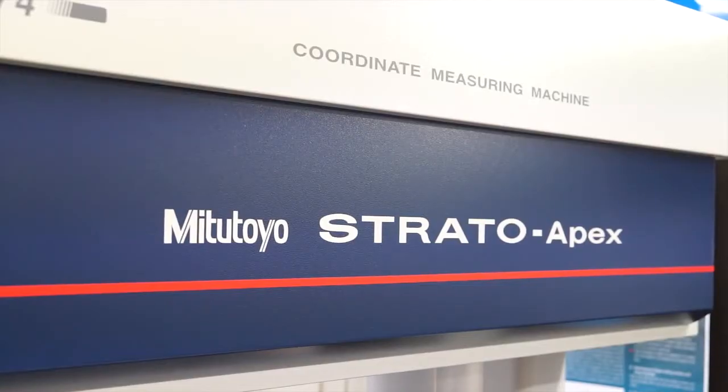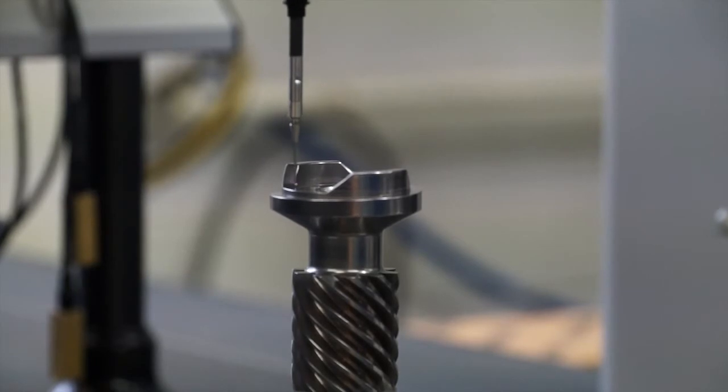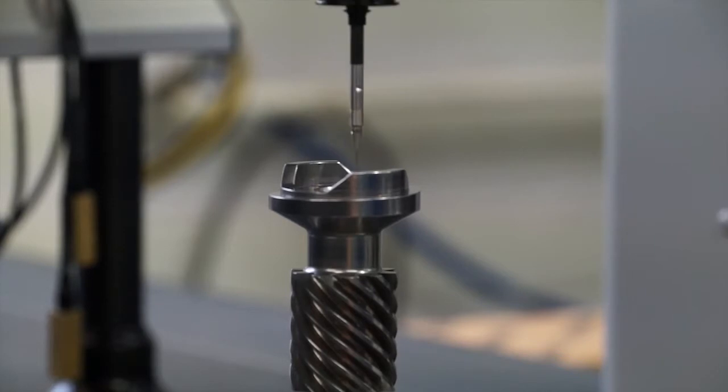We've heavily invested in Mitutoyo measuring machines, such as the Strato that's in the background at the moment. Without these pieces of equipment, we could not manufacture our parts. We're dealing with 3 micron cylindricity and flatness of 1.3 microns, and you just couldn't measure without having quality pieces of equipment.